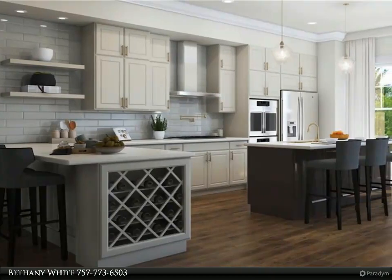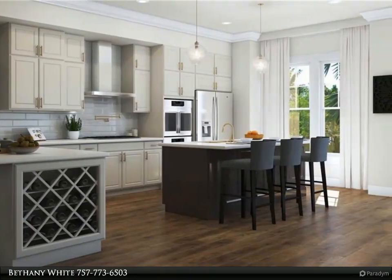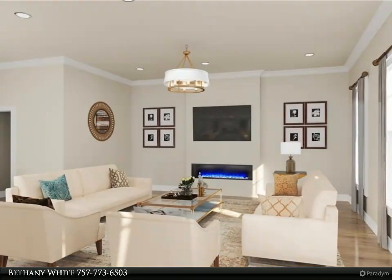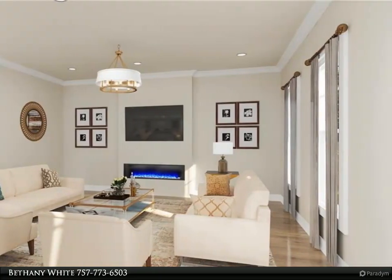This Berkshire Hathaway Home Services Town Realty property video is presented by Bethany White. Pre-selling has begun for the Residences at Redgate, artfully designed by Ritenour Baines Associates of Chesapeake.